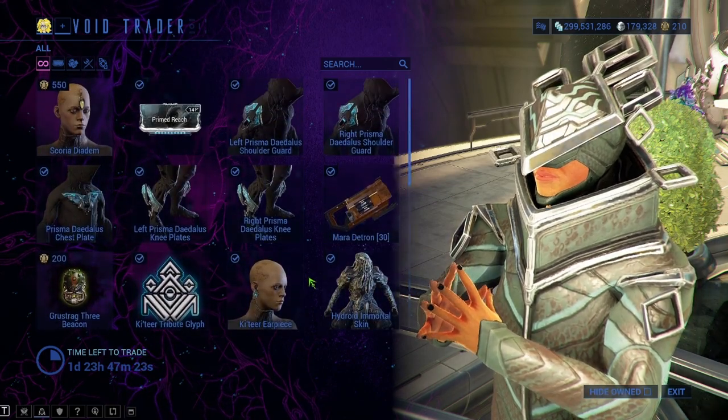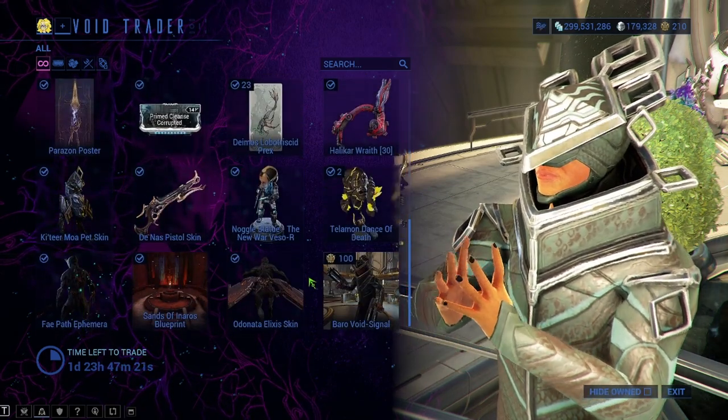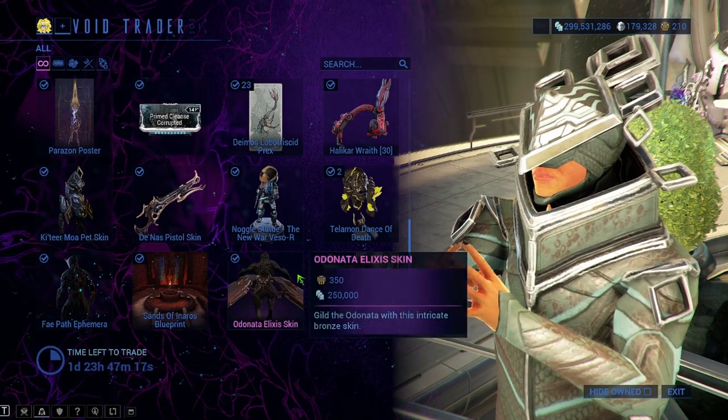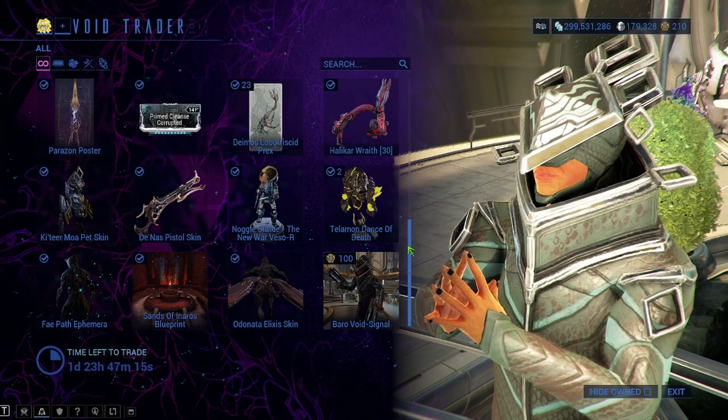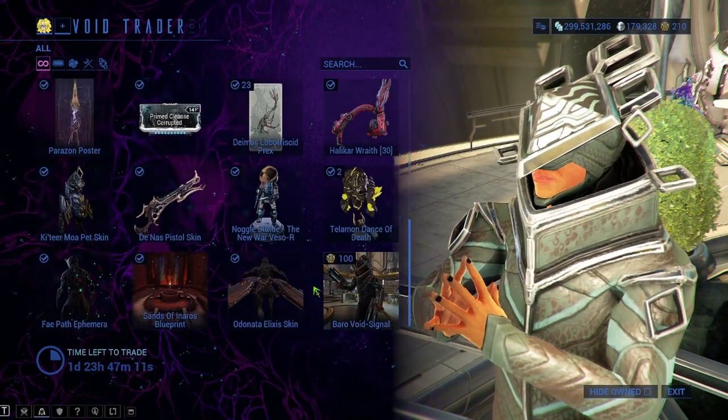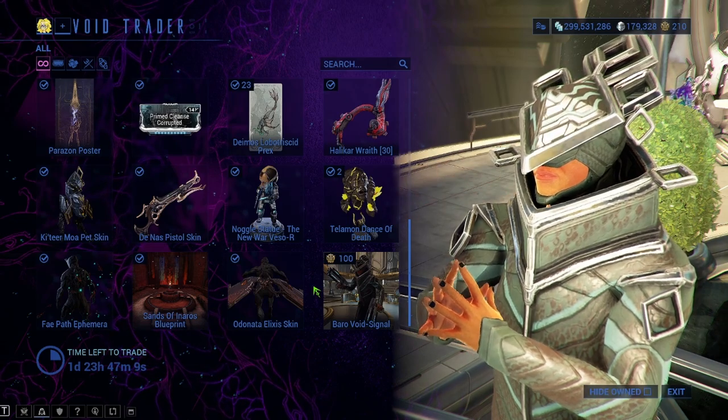That wraps up what Baro has today. Thank you guys so much for watching. Any of you that become a Patreon, let me know in the Discord and I'll get you that Baro Ki'Teer prep sheet for when he shows up at TennoCon. I will see you guys in the next one.